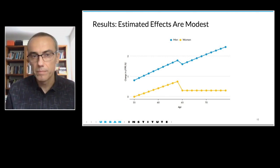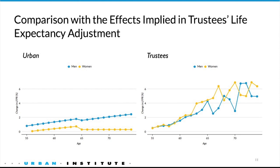To give you an idea of how this compares to the Trustees' projections, we estimated the implied effect in those projections. For men, these effects are actually very similar — they diverge a little bit at older ages, but they're in the same range. For women, the difference is bigger, and our estimates are significantly smaller than what the Trustees project.